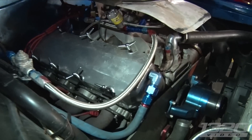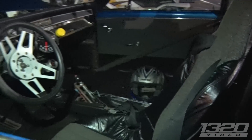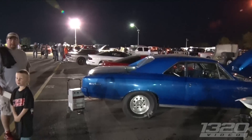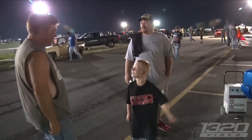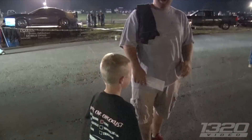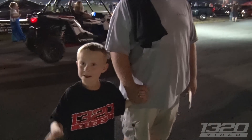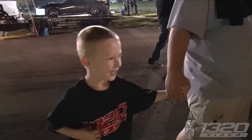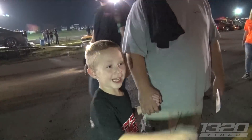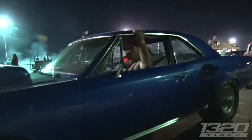It's got a 555 motor in it, all motor — no nitrous or anything. It's got a nitrous plate on it but you can see it's not even hooked up. What do you think? That was awesome! How big was the wheelie — almost over the trailer!